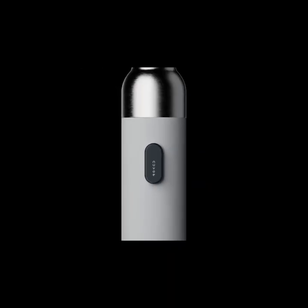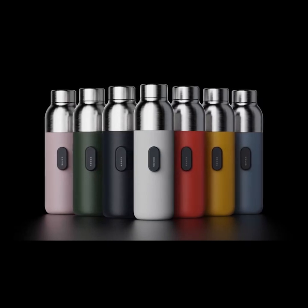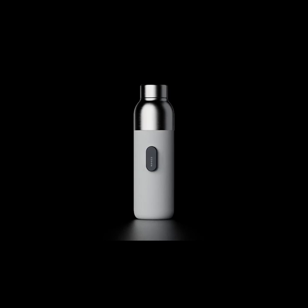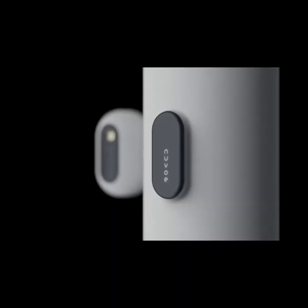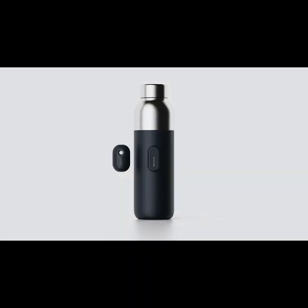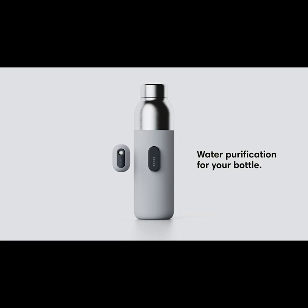But hang on, there's one more thing. We've been looking at water bottles all year long, and we said, you know what, we can do it better. Our range is designed to enhance Nuvo's water purification efficiency, thanks to highly reflective internal surfaces and medical grade stainless steel. It's got the magnetic anchor built right in. You can choose between our insulated bottle or our non-insulated increased capacity design, and it comes in a great variety of colors. Nuvo — water purification for your bottle.